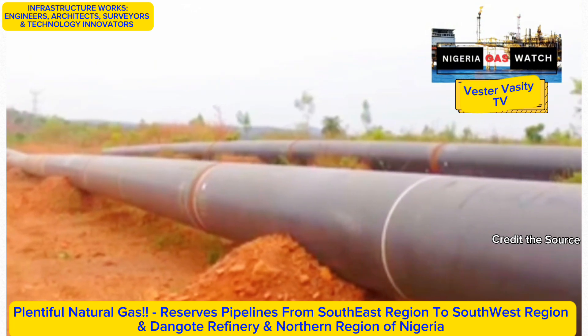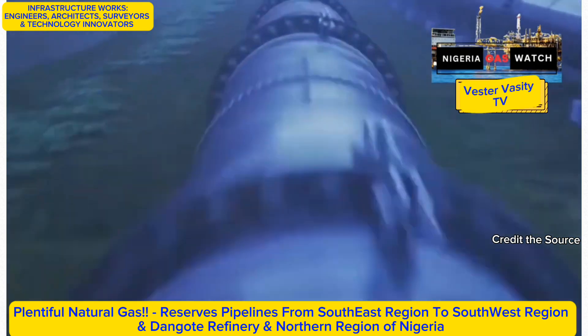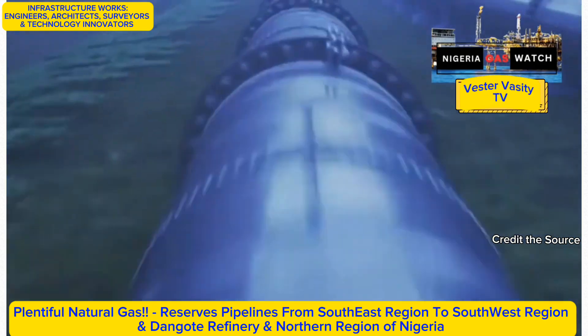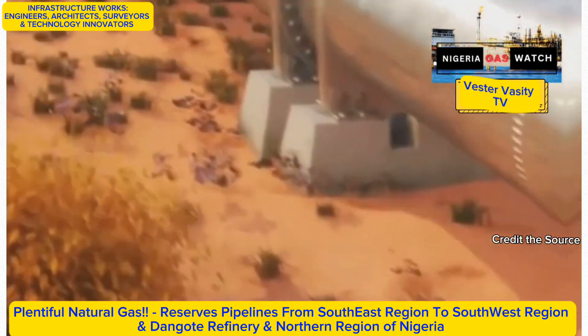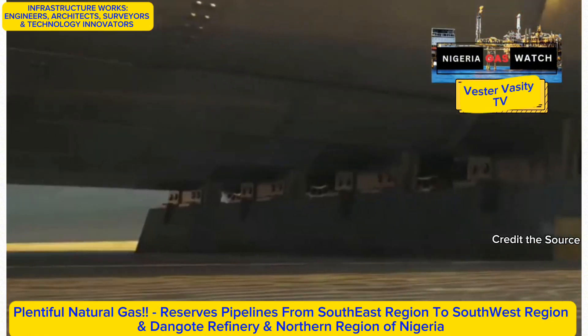In the heart of Nigeria, the OB-3 gas pipeline project is making waves. This ambitious venture was conceived with a clear vision to create a vital link for conveying gas from the south-south and southeast regions to the southwest and the Ajaokuta-Kaduna-Kano, or AKK, project. The project, spanning 48 by 1.8 kilometers, is designed to traverse the River Niger.